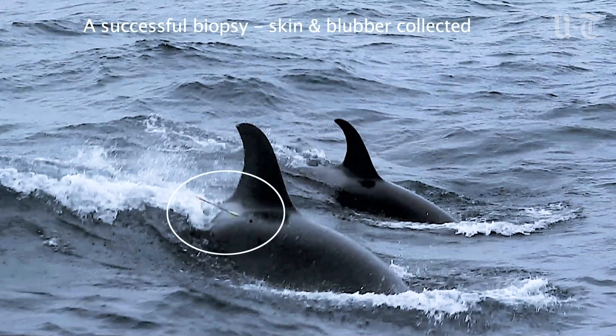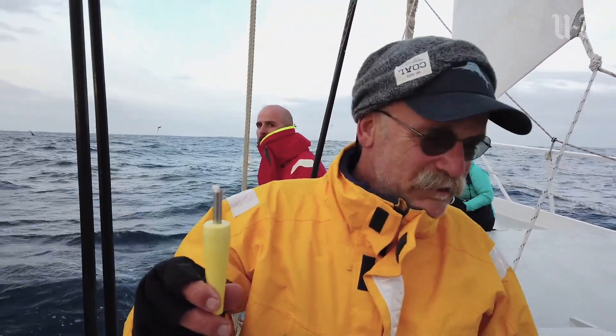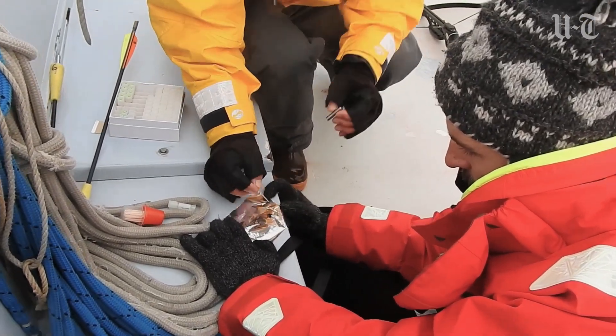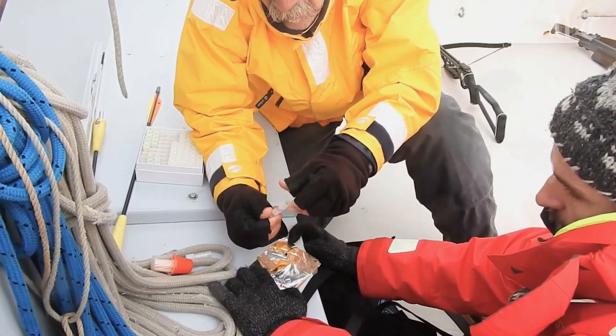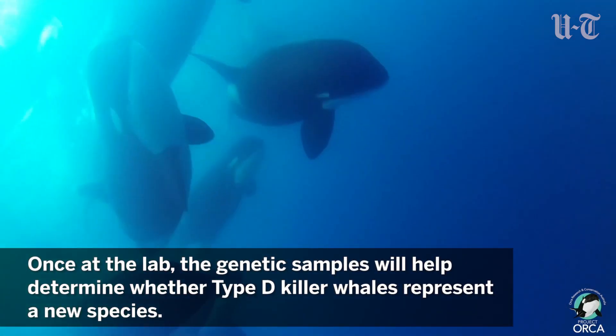That's the first ever sample of a Type D killer whale — maybe the answer to our questions right here. The samples are in Chile now. We're getting our permits to export from there and import here. Then we've got to do the lab work, the sequencing, and then the analysis. All this takes a while, but we hope in the next two or three months, if we can expedite this a little bit, that we'll be able to come up with some results.